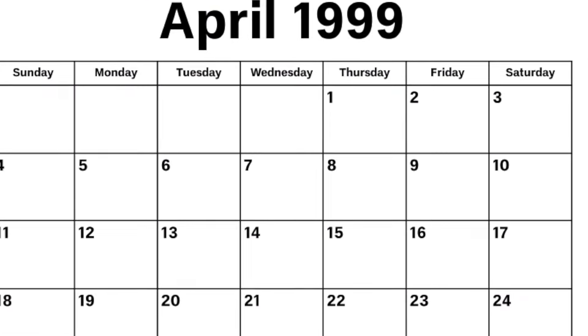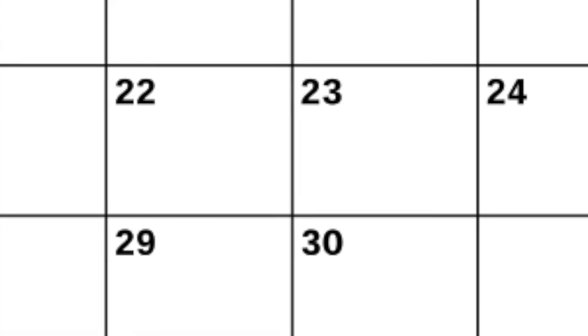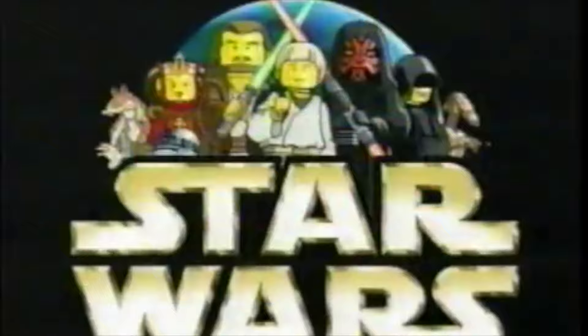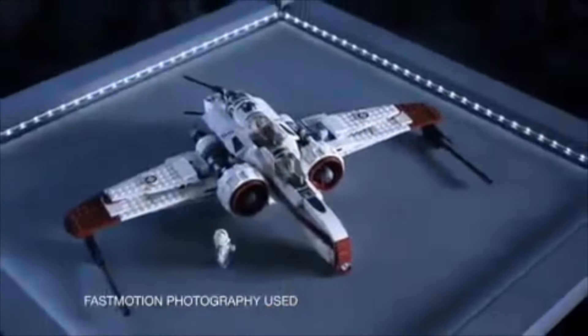Picture this. The year is 1999. You are a huge Star Wars fan, but also a huge LEGO fan. And at this point, the two have never done a collaboration — there is no LEGO Star Wars. But on April 30th of 1999, you finally get a reveal for what is going to be one of the best LEGO themes of all time. LEGO and Star Wars join forces. The fate of the galaxy is in your hands.